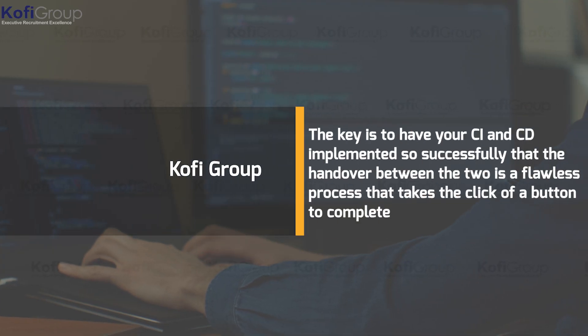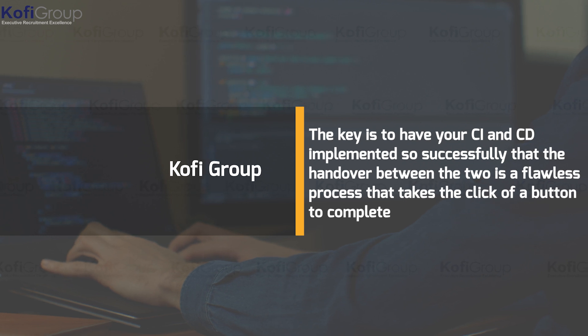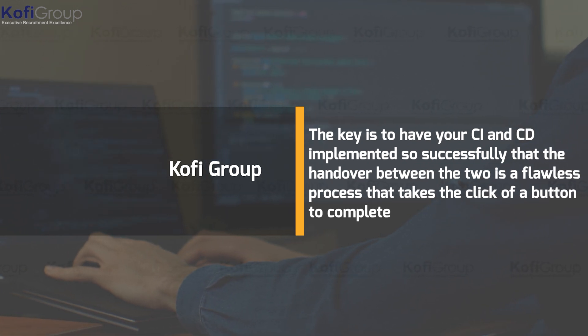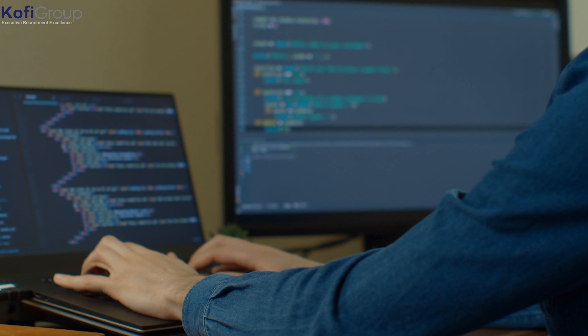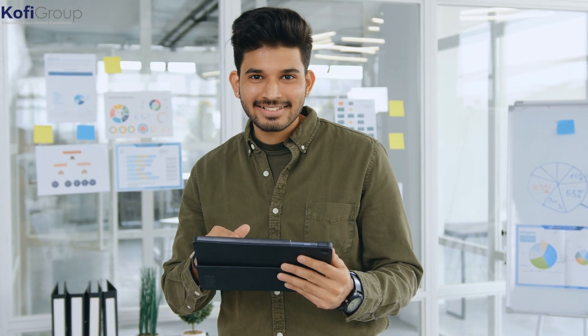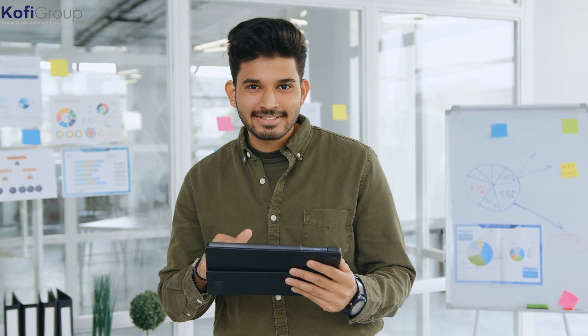The key is to have your CI and CD implemented so successfully that the handover between the two is a flawless process that takes the click of a button to complete. Continuous delivery requires a manual step or button press to commence, whereas continuous deployment describes the process of automated building, testing, and deploying done automatically with no manual intervention whatsoever.